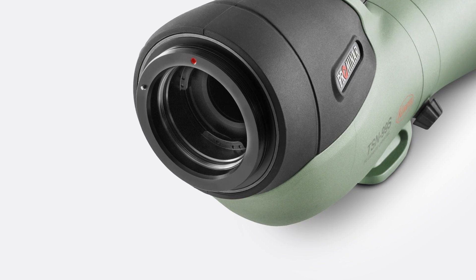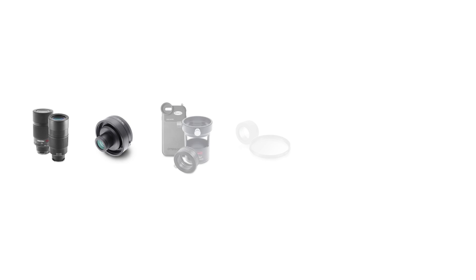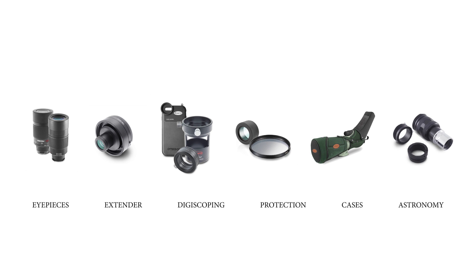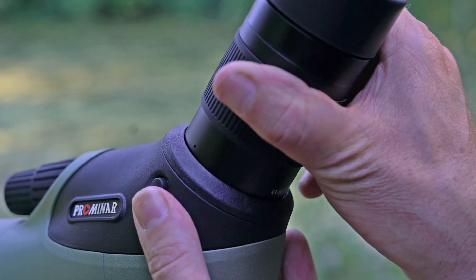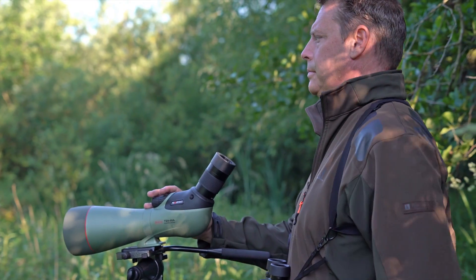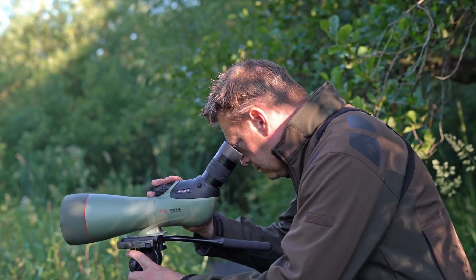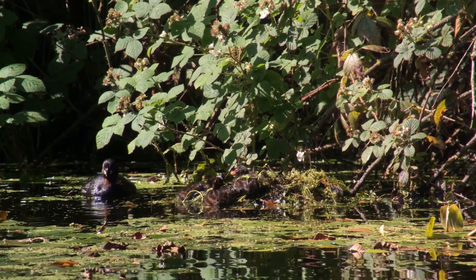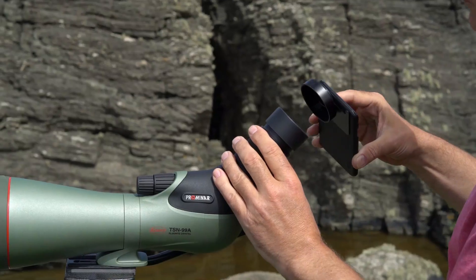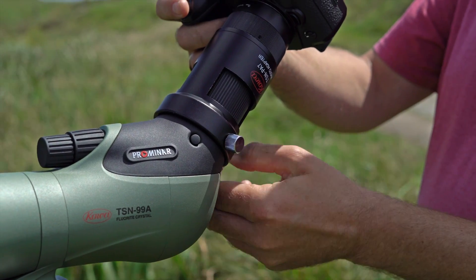The accessory collar and bayonet mount is 100% compatible with Kowa's system accessory range, giving you access to interchangeable eyepieces and accessories, creating a truly flexible optical tool for many applications. The spotting scope body allows connection of Promenade eyepieces including the 30-70x TE11WZ wide zoom and the extreme wide 40x TE80XW eyepiece. Add the EX16 1.6x extender for increased magnification for long-range applications. Attach the latest smartphones and digital camera bodies with Kowa's easy-to-use digiscoping adapters for super-telephoto photography.